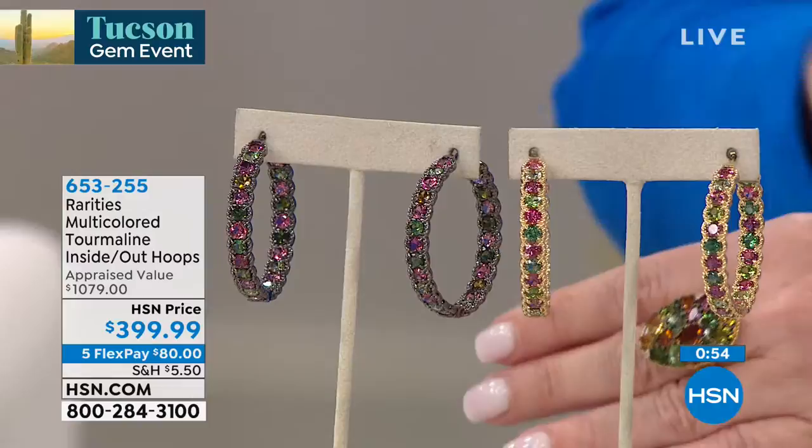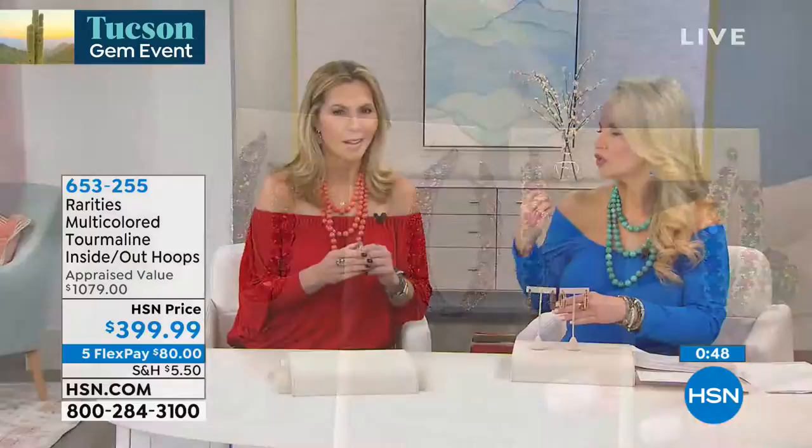And the size of these — they're one and 11/16 inches. So they're not shoulder dusters, but they're large. These are not small earrings.